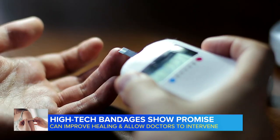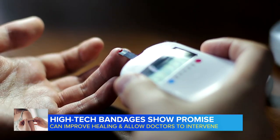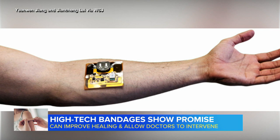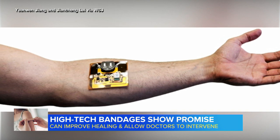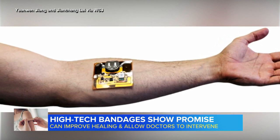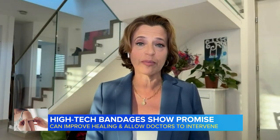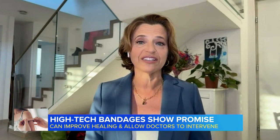Researchers say it would be a game-changer for people with diabetes, which often stalls wound healing. Many smart bandages have shown promising results in lab tests, but they're still years from hitting the market. There are for sure some technical challenges, but really when I talk to experts, what they talk about is more the financial challenges.